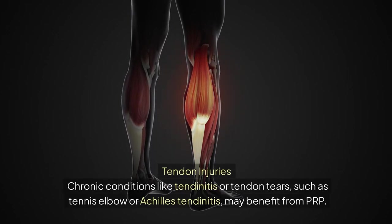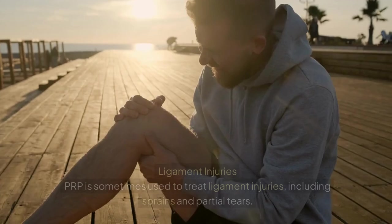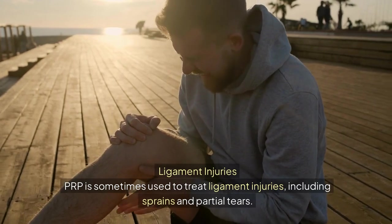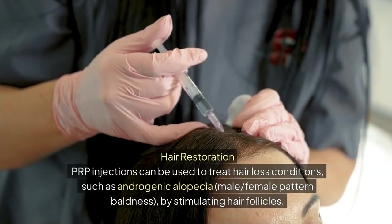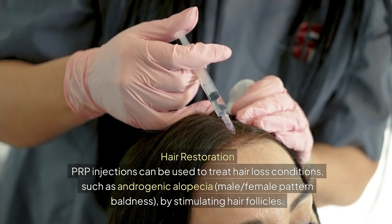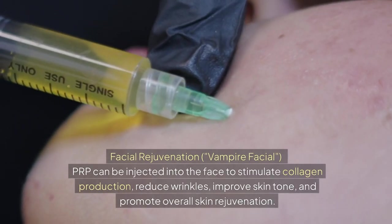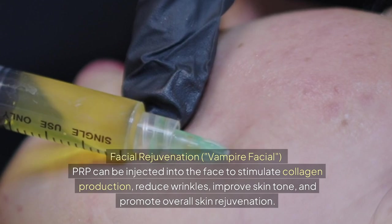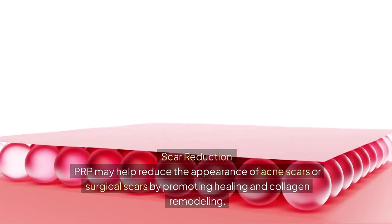Tendon injuries: chronic conditions like tendonitis or tendon tears, such as tennis elbow or Achilles tendonitis, may benefit from PRP. Ligament injuries: PRP is sometimes used to treat ligament injuries, including sprains and partial tears. Hair restoration: PRP injections can be used to treat hair loss conditions such as androgenic alopecia by stimulating hair follicles. Facial rejuvenation — the vampire facial: PRP can be injected into the face to stimulate collagen production, reduce wrinkles, improve skin tone, and promote overall skin rejuvenation. Scar reduction: PRP may help reduce the appearance of acne scars or surgical scars by promoting healing and collagen remodeling.